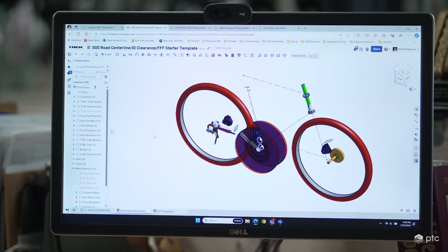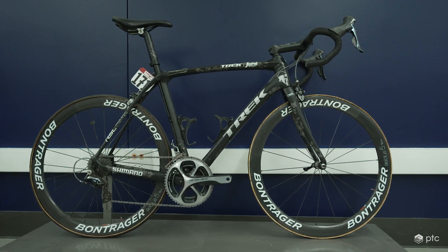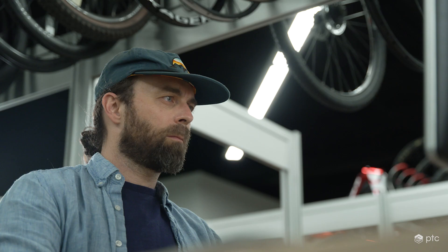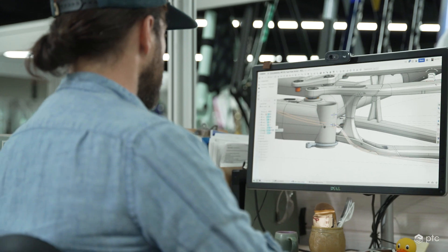Now imagine doing that for a full frame — we can do it in less than half an hour. On previous systems it took me over a day. It's a huge time saver for us. Since the switch, we've probably achieved something like twenty to thirty percent more time recovered back as a CAD specialist. It makes me really excited to do my job every day rather than be frustrated.